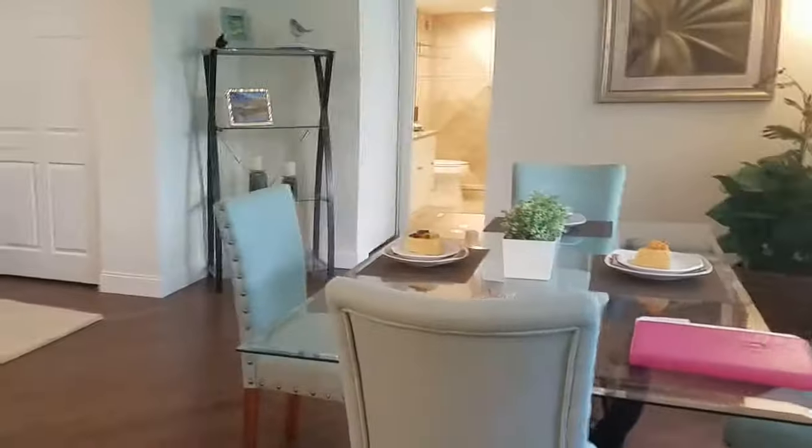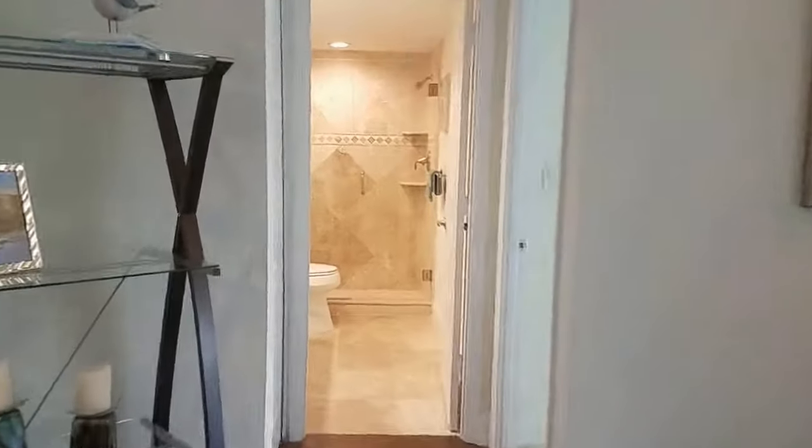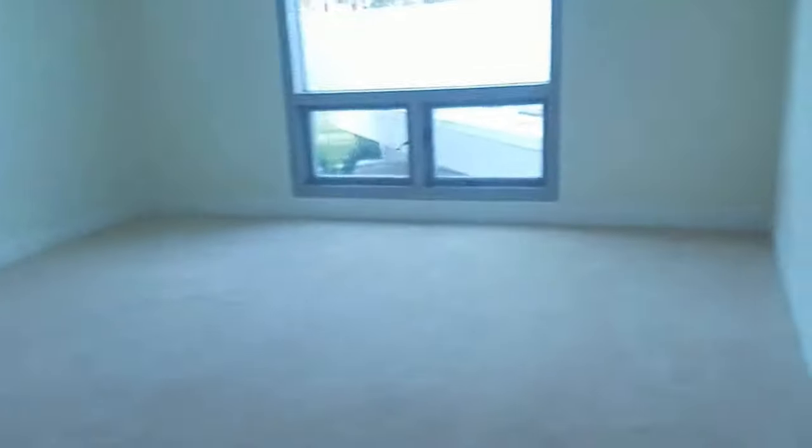It has a nice open floor plan — a very interesting split plan with the master over there. This would be the guest bathroom, with nice tile work and shower. New bathroom and new carpet throughout.